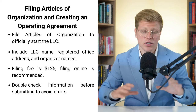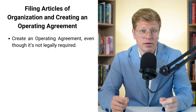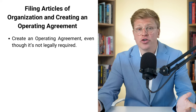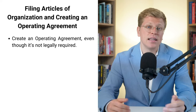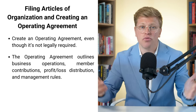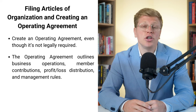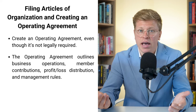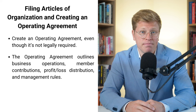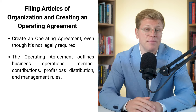Once you file your articles, there's one more super important document you need: an operating agreement. Pennsylvania doesn't legally require this, but you want one. Think of it like a rulebook for your LLC — it lays out how your business is going to run, who is responsible for what, and how you'll handle big decisions. You'll want to include your LLC's name and address, how much each member is contributing, how you'll split profits and losses, how you'll manage the company, and rules for adding or removing members.